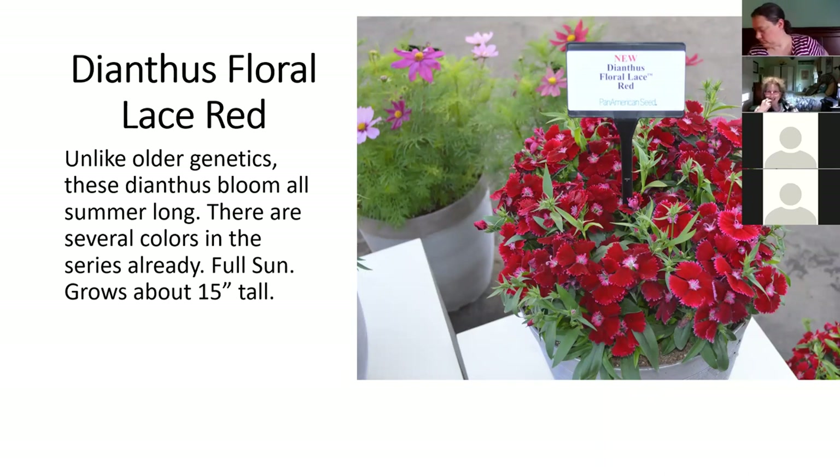The Floral Lace series of dianthus has been around for years. When it was first introduced about 10 years ago, Pan American Seed promoted the fact that this plant can flower all summer long — regular dianthus doesn't do that very well. This is the first time they've introduced a new variety in several years — it's just called Red. If you've grown dianthus, you probably know these will often overwinter even though we sell them as an annual in a six pack for $4.99. If you're disappointed with how dianthus blooms later in the season, you've got to try Floral Lace.